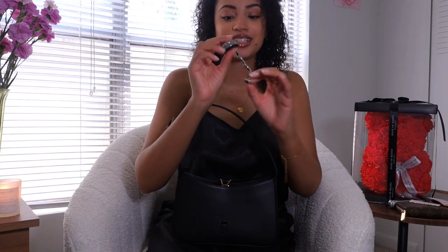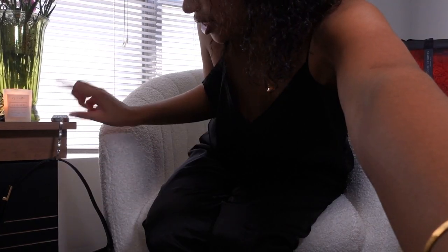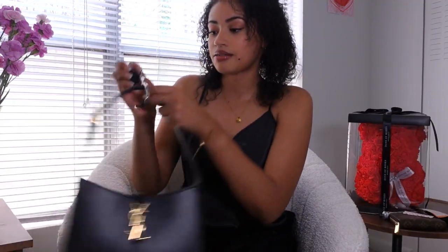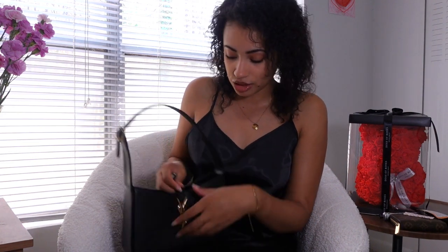Last but not least, I have this really cool gadget. You take it and sit it on the table — there we go — and then you can just hang your bag like that. I should have gotten it in gold but they didn't have gold. Not everywhere you go has purse hooks, which they really should — I feel like that should really be a thing now.